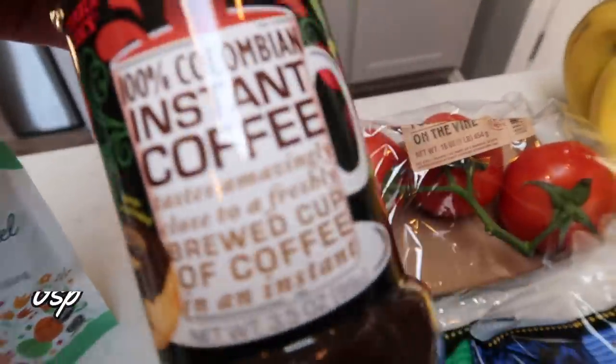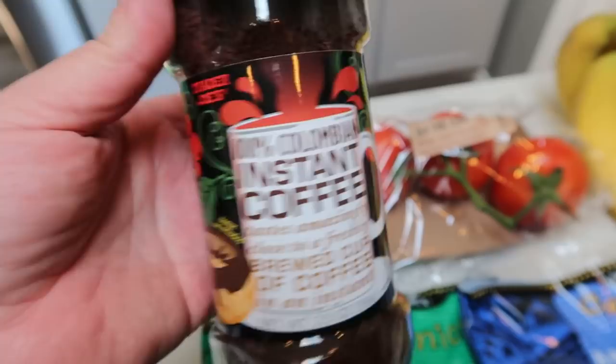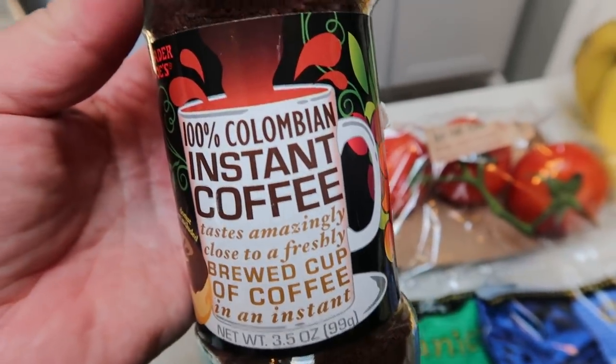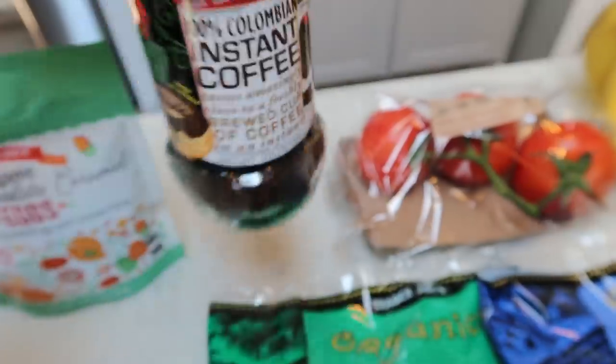Also some instant coffee. I'm going to try that whipped coffee that's all over TikTok. I don't have TikTok, but I actually saw it on YouTube where you whip it with instant coffee. So we shall see — I'm probably going to do that on Sunday. You'll see that in my 'what I eat' video next week. So I grabbed some instant coffee from Trader Joe's.